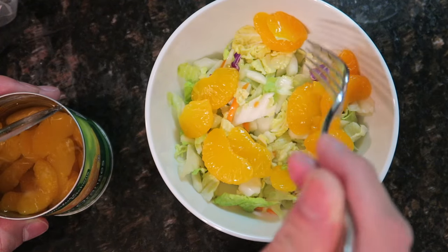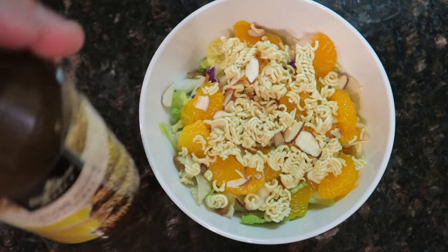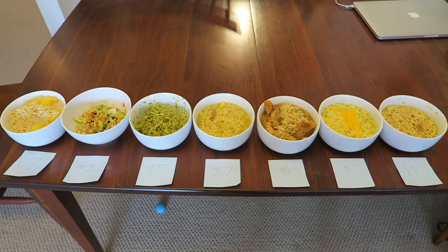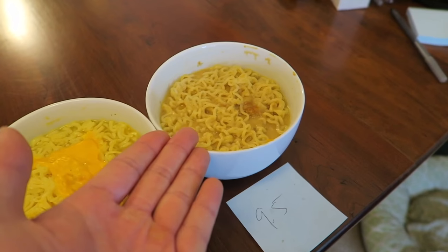Final one: ramen and salad. We're going to add some mandarins, some sliced almonds, and break up a package of ramen — like wontons on top — with a sesame ginger dressing, which is always super delicious. I can taste a little bit of just the uncooked ramen. The noodles add very little other than a crunch. I would prefer wonton chips. I would give ramen salad a 7.3. And there you have it: all the ramen hacks ranked, with ramen and peanut butter getting the top score of 9.5.